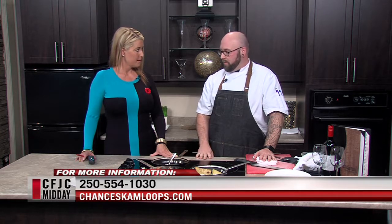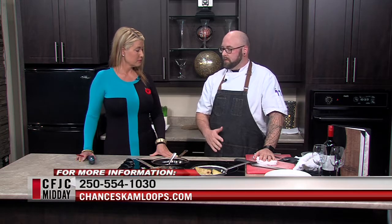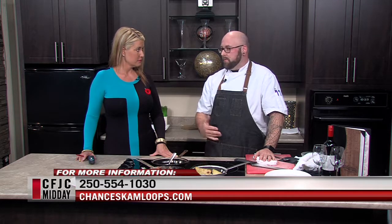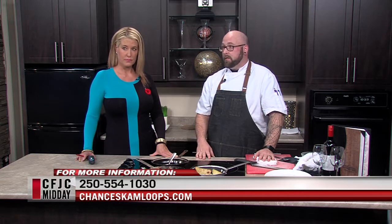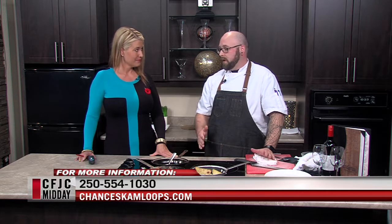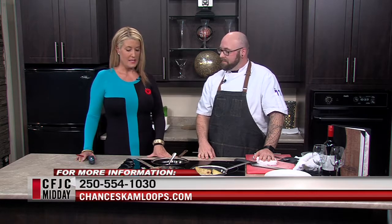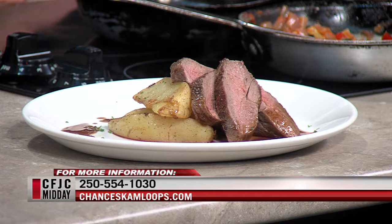We still have half-price bottles of wine on Saturdays. We still offer smoked rack ribs and smoked brisket sandwiches all the time. We always have live music coming up — Wednesday night we have Jim Cochran and Friends for jam night, so everyone is welcome to get up on stage. To make a reservation, visit chancescamloops.com.